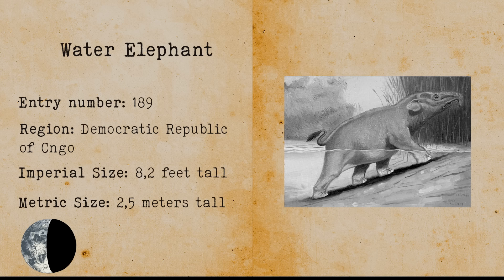Water Elephant. The water elephant is a cryptid that lives in the Democratic Republic of Congo. There are tuskless elephants that live in deep murky water and feed on aquatic plants. There have been many sightings over the years.